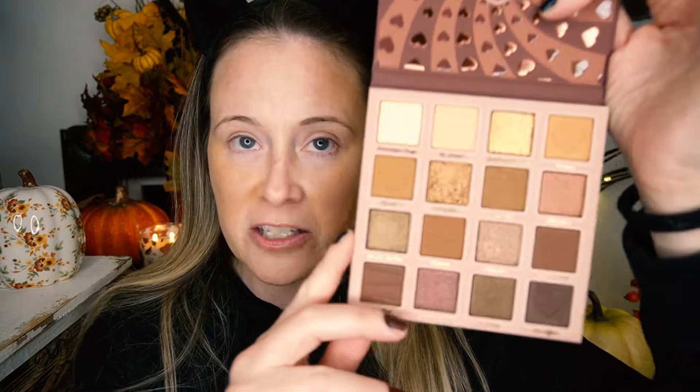It actually looks like a box of chocolates. It has indentations — kind of like when you get a box of chocolates, sometimes they have those indentations on top, like stripes. There are some hearts over here too. I love detail and I love packaging. It doesn't smell like chocolate, but who cares? That's no big deal. Really, really cute.